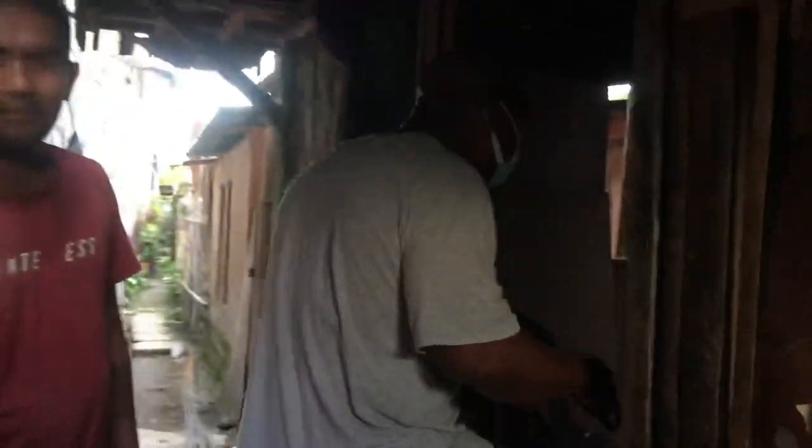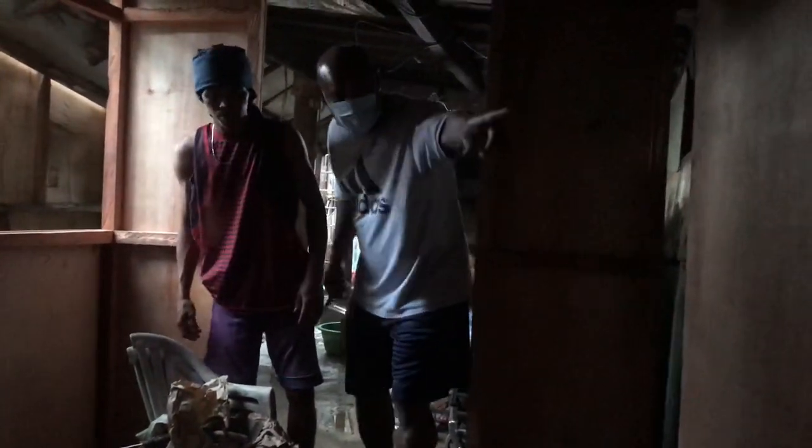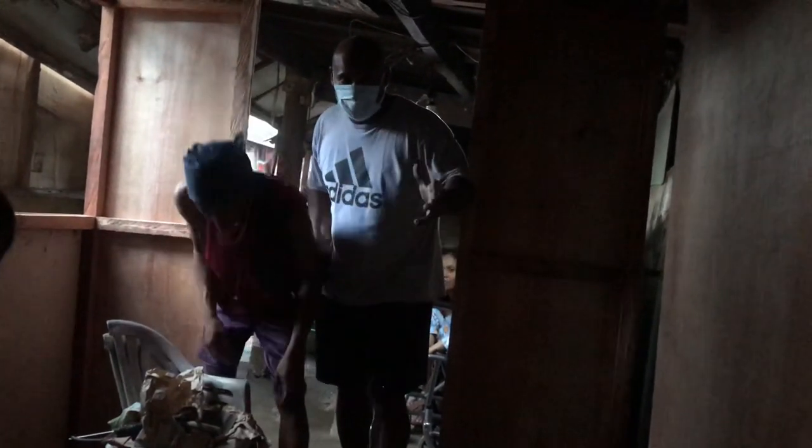Alright, this is looking good. As you can see, this is going to be Donna and baby Denise's new room. You all noticed before it was over here. Come on in. They've got a window here, this is going to be another window here, this is going to be another window, and that's going to be another window.